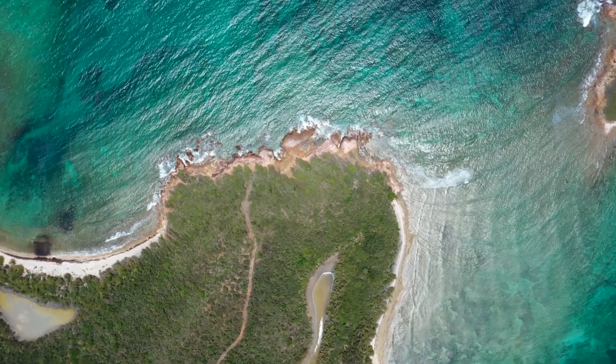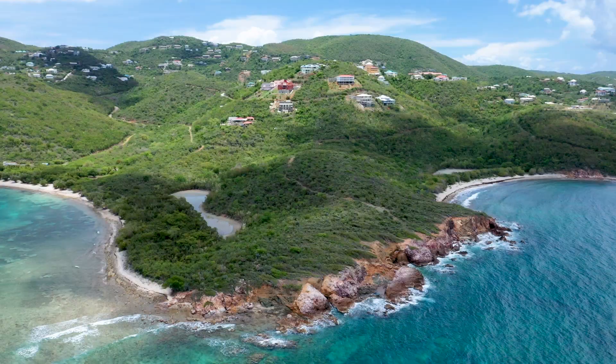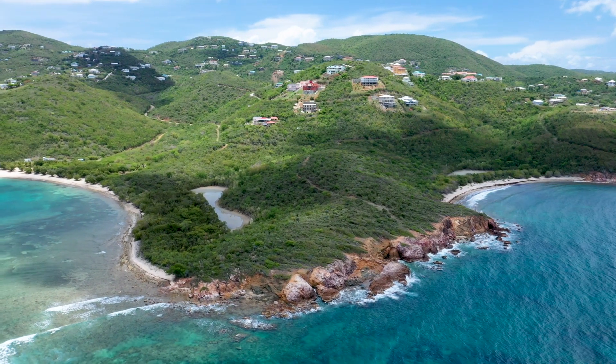St. Thomas isn't really known for surfing, but off of Little Cocculus Beach there's a nice little rip that comes around the middle bluff. If the weather's right, you get a nice curl there.